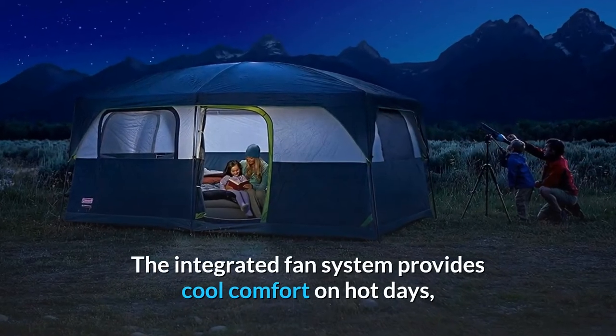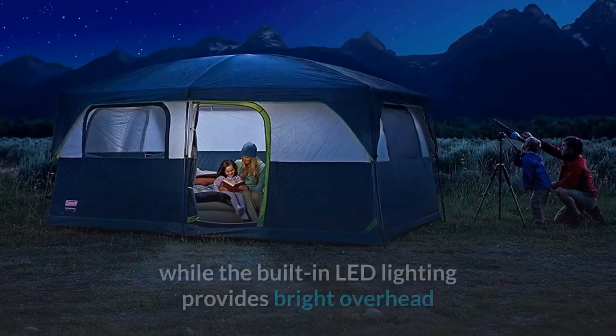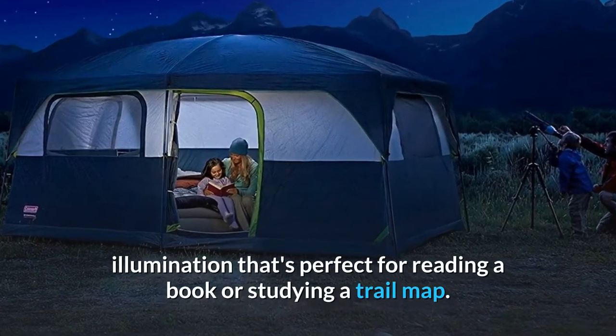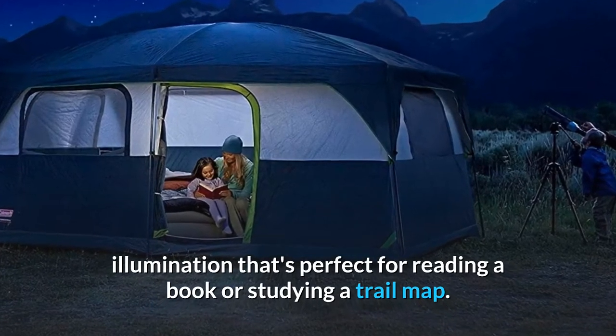The integrated fan system provides cool comfort on hot days, while the built-in LED lighting provides bright overhead illumination that's perfect for reading a book or studying a trail map.